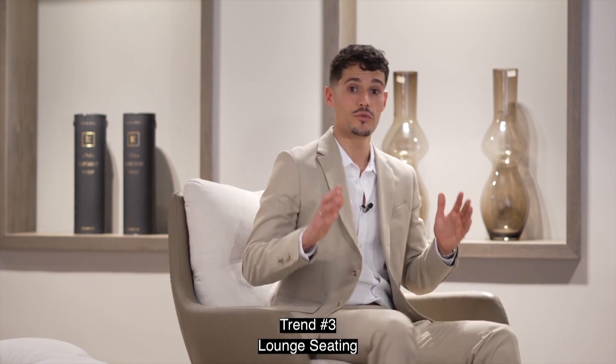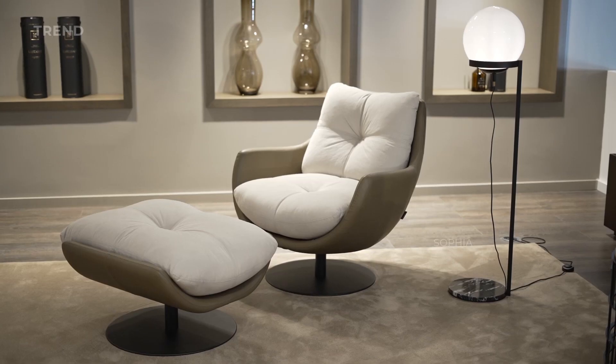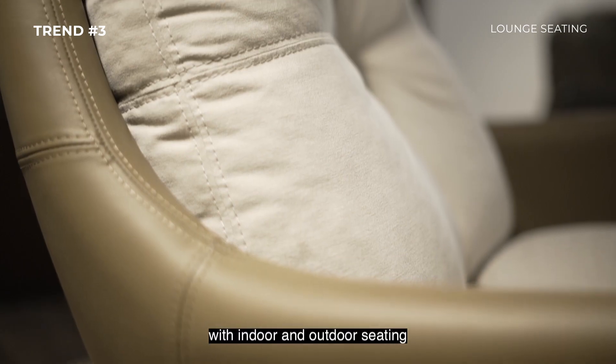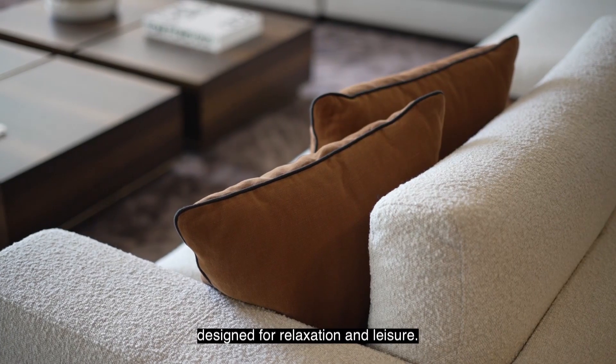Trend number three: Lounge Seating. Continue to prioritize comfort with indoor and outdoor seating designed for relaxation and leisure.